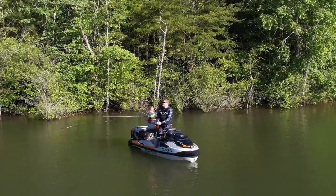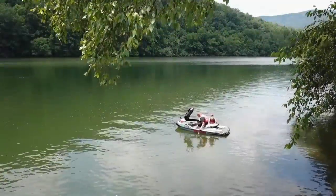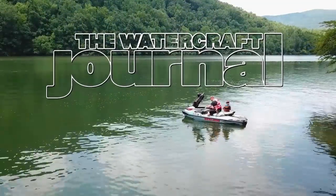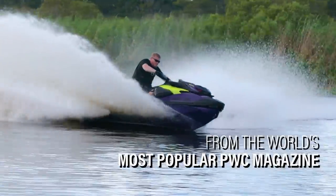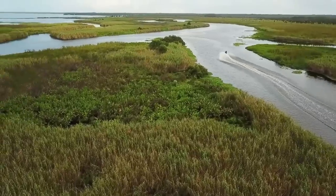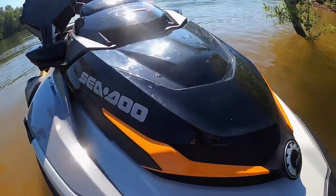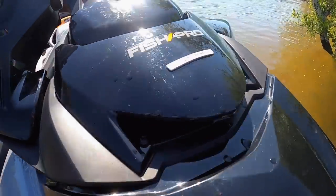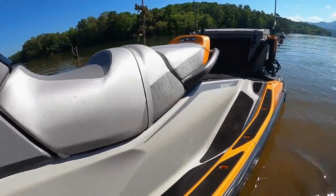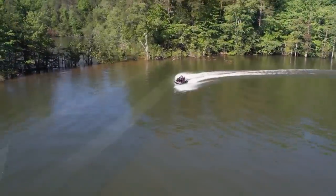I'm Kevin Shaw, and you're watching the Watercraft Journal. Today we got our hands on the 2022 Sea-Doo Fish Pro Trophy. We've been waiting to get our hands on this one for a while and we're really excited to take you guys with us on our day with the Trophy.